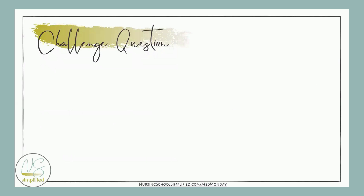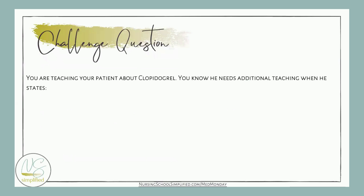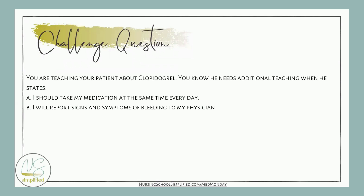Now we've reached the fun part — our challenge question for the week. You are teaching your patient about Plavix, and you know the patient needs additional teaching when he states: A) I should take my medication at the same time every day. B) I will report signs and symptoms of bleeding to my physician. C) I can continue to take ginkgo biloba. D) I will have labs checked regularly. Remember to put your answer in the comments — every week we choose a new winner for a $25 Amazon gift card.